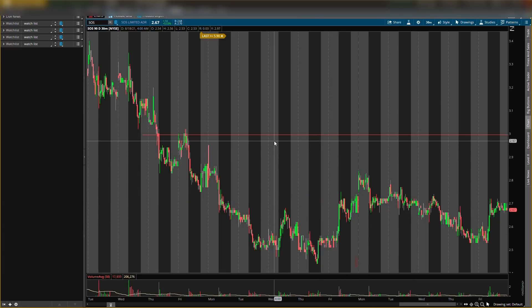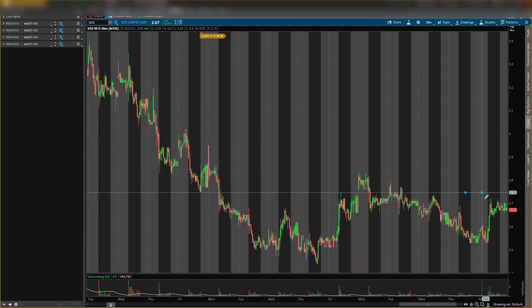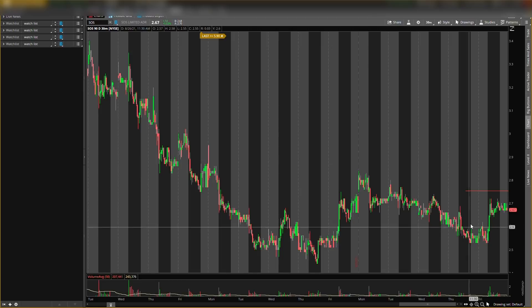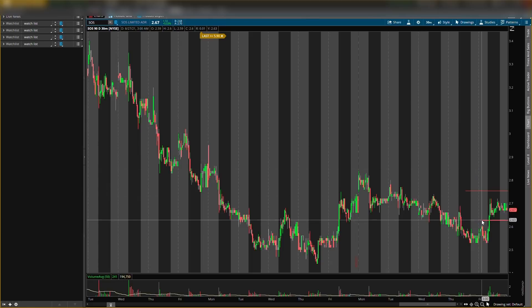Now there's a resistance level closer to current price so we're going to move that. I see some resistance around $2.73 in that area — we'll call it $2.75 because it's easier. Around $2.75 I'm looking for some resistance to come in. For the buying level I'm looking at around $2.63 — that's what I'm looking at to actually start getting some shares.